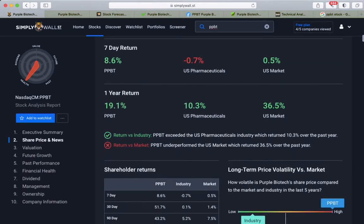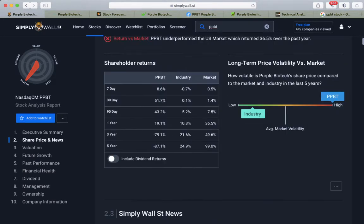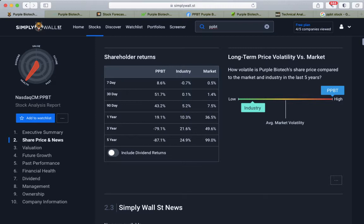Looking at market performance: one-year return is 19%, which beats the industry but not the market. Long-term price volatility is considered the highest. And as we can see here, three-year return is minus 79%, five-year return is minus 87%.